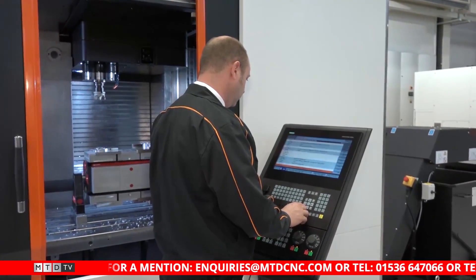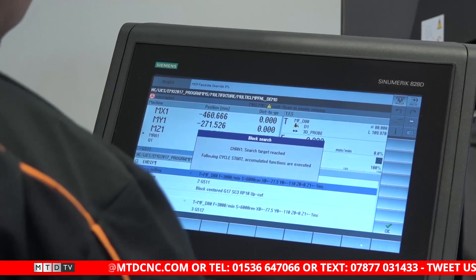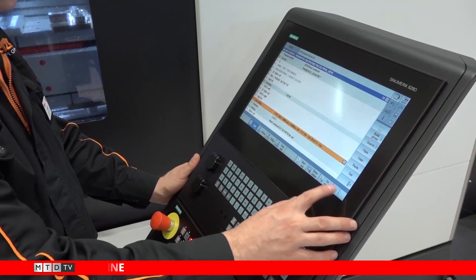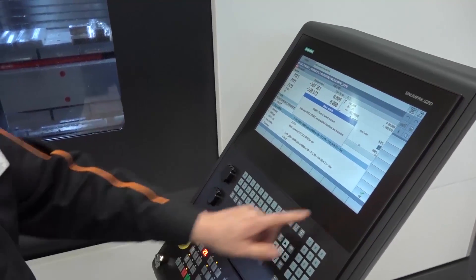So Greg, the new VTC760 — you're now offering this with a Siemens 828 control and you're a Siemens application engineer. What's good about this control and why have Mazak introduced it? Well, Mazak have introduced Siemens into a range of their machines purely for customer preference, so those customers that prefer to use Siemens control can now buy a Mazak quality machine tool with a Siemens control fitted.